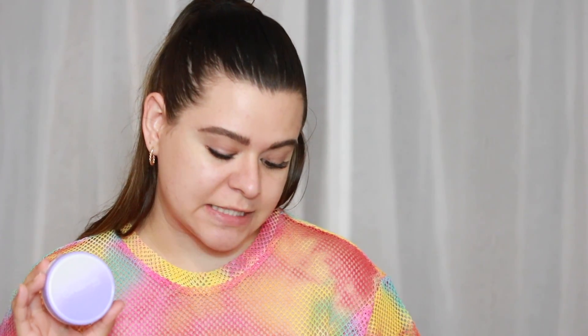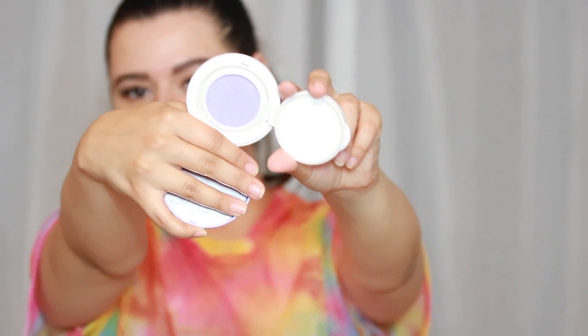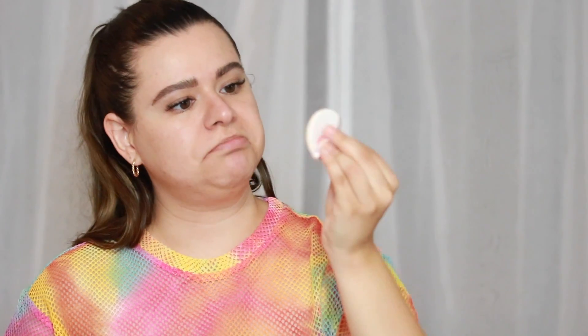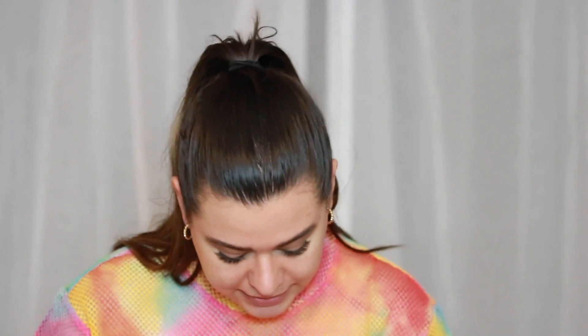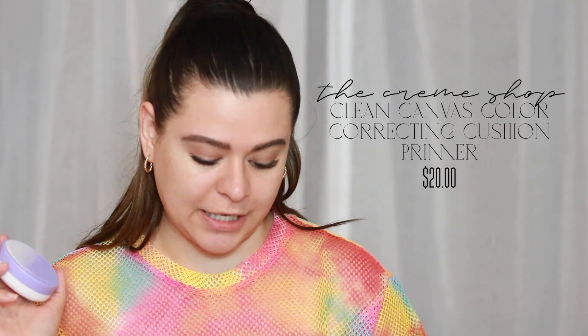Now we're testing out the Cream Shop Clean Canvas Color Correcting Cushion Primer. This is the lavender one, which is meant to brighten sunken skin. It's basically a purple/lavender color corrector, which is supposed to help brighten any sunken dark areas. It comes with its own little cushion applicator. This retails for $20, and it's supposed to be a solid base for better makeup that will last 12-plus hours and requires less makeup.